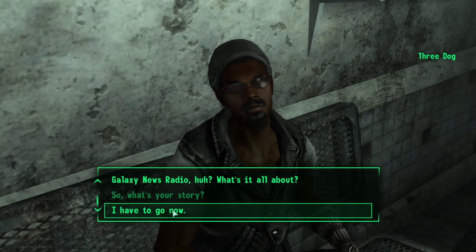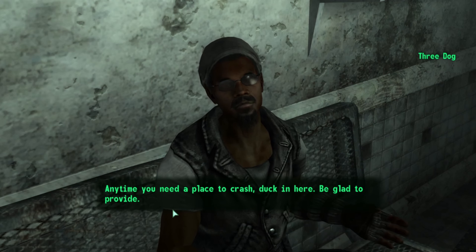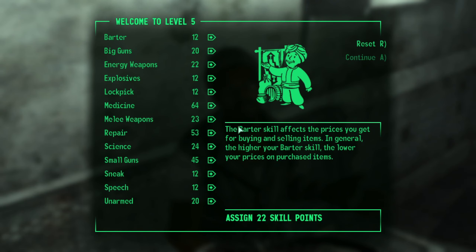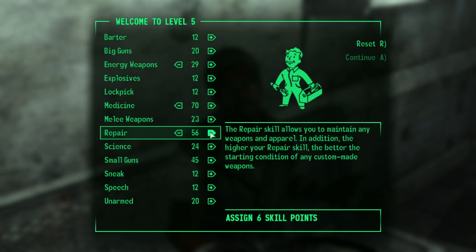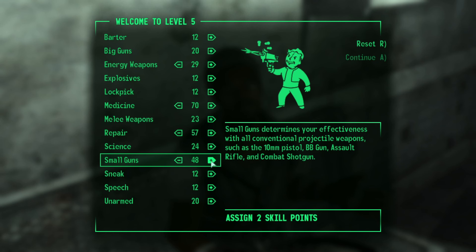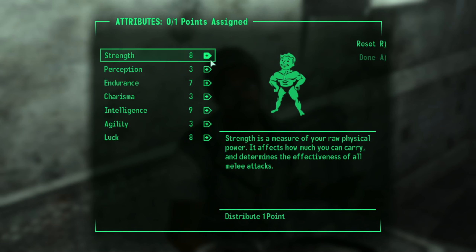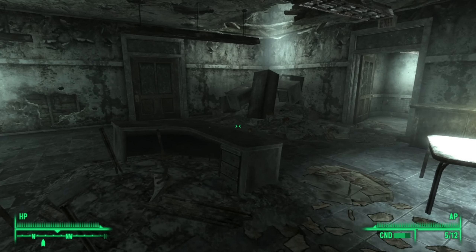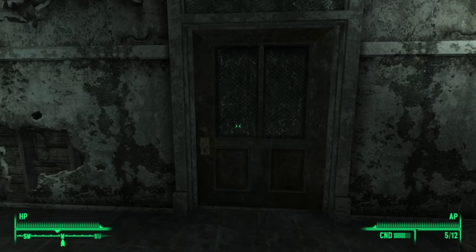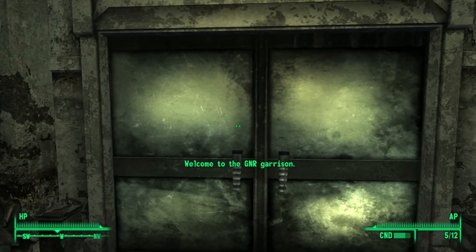We exit the conversation. Leveling up again, we assigned a total of 22 skill points thanks to the Educated perk. We then picked the perk Intense Training in order to add an extra point to agility, as our aim with small guns isn't so great at the moment. After speaking with 3Dog, we know we need to head to Rivet City, which is in the southeast corner of our map.